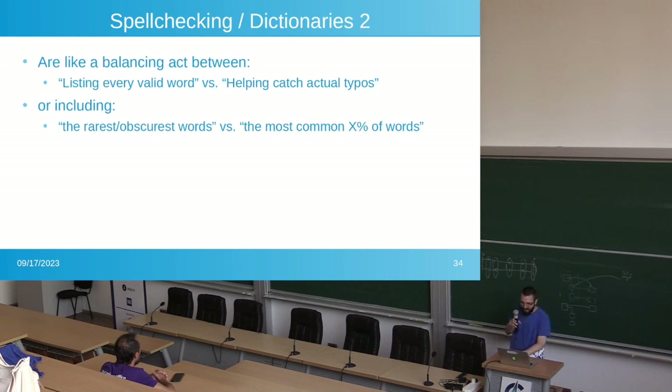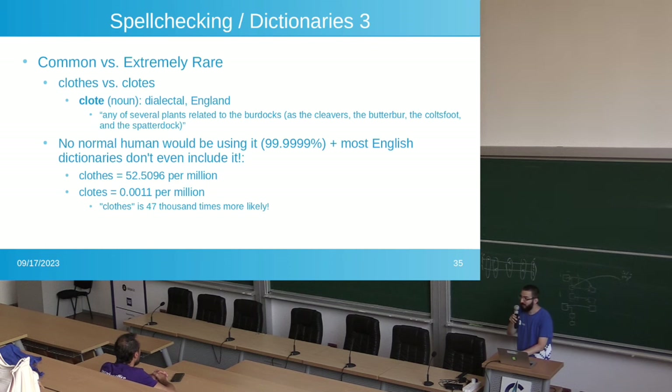Spell checking dictionaries are a balancing act: do you list every single valid word, or focus on catching actual typos? Do you include the rarest and most obscure words, or only the most popular words and spellings? 'Clotes' is actually a word — it means plants related to burdocks like cleavers or butterbur — but it doesn't exist in most English dictionaries. No normal human, 99.99% of people, will ever use 'clotes' — they mean 'clothes.' So you wouldn't want 'clotes' to not be underlined.